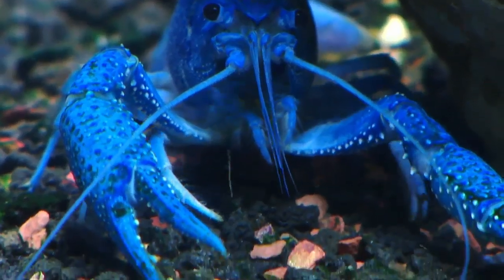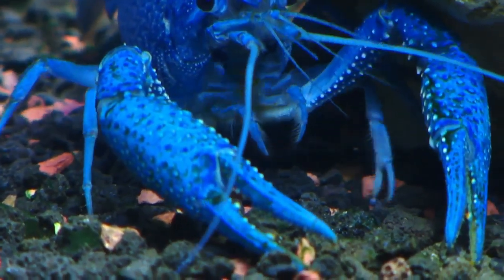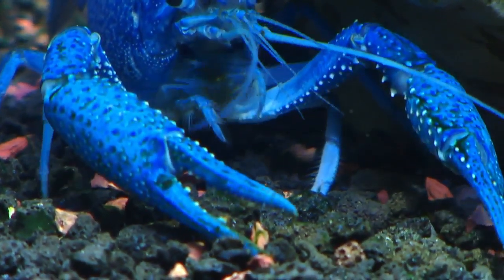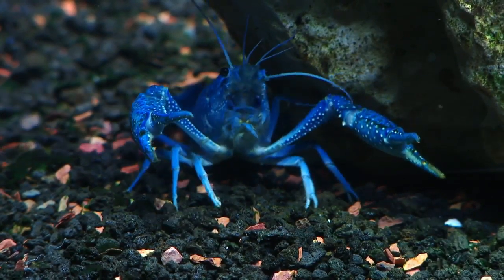They're very secretive and they have lots of predators, so they spend most of their time hiding. Is it safe to say that those pincers are not just for show? Those are for fighting with other crayfish. They're very territorial — each one has its own little area and they like to keep everybody out for protection.